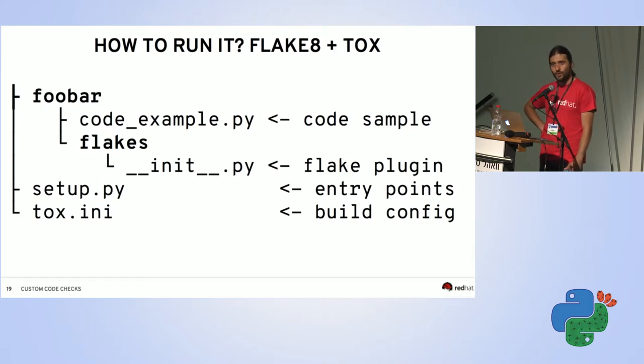Rather than writing our own file-walking code, we can use flake8, a popular code checker that's easy to extend with plugins. Flake8 reads all source files, provides the AST, and filters Python files for you. Our project foobar has the source code, and foobar_flakes is a module with our checker. We set the plugin in configuration and use tox with setup tools to manage the virtual environment.